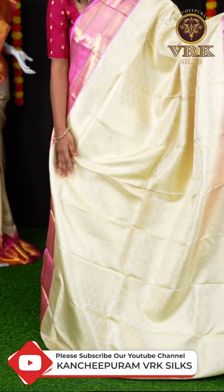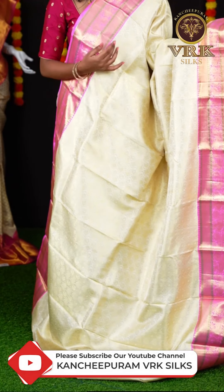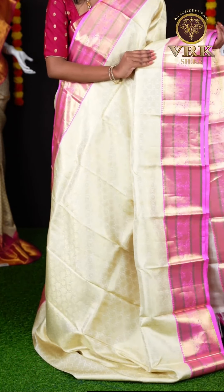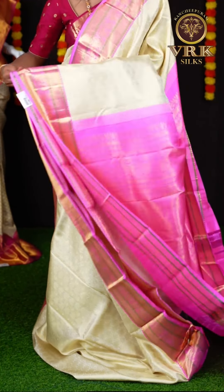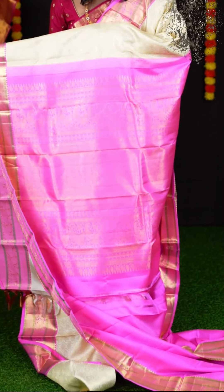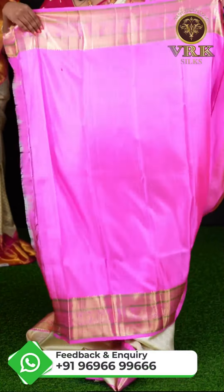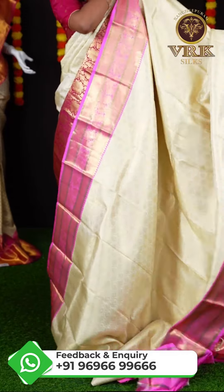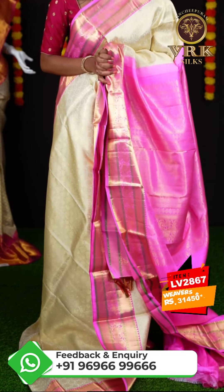Here we have another off-white with pastel pink color combination saree. This saree has all over mango and floral booties — jaal weaving — and a beautiful pink color designer border. The pallu is also in pink color and it's a jacquard pallu. We have a pink color rasin brocade blouse with border for the saree. The item code is LV2867 and the price is ₹31,450.